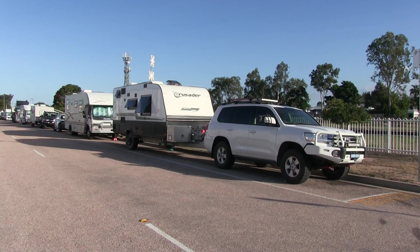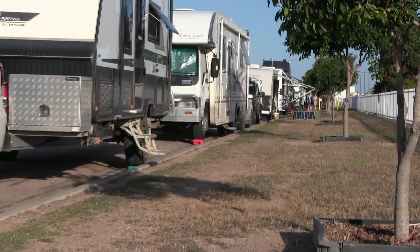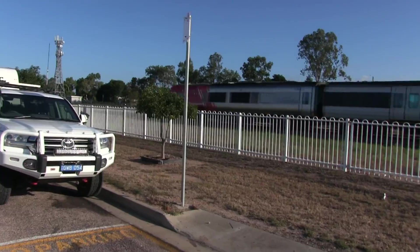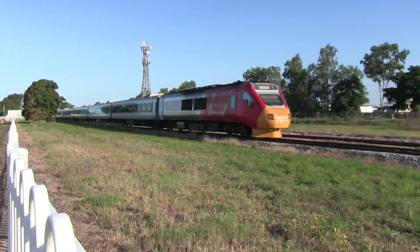Home Hill is a very popular free camp for overnight travellers, right one street back from the main street — a comfortable stopover. The Spirit of Queensland came rolling through just as we were setting up. A good place to stay for an overnight stop.